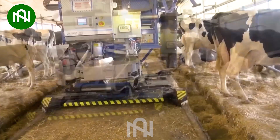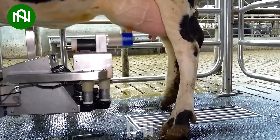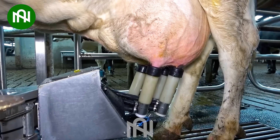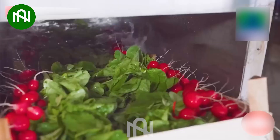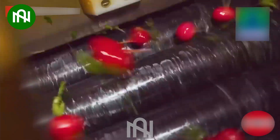Today, machines have replaced humans in livestock farming tasks, saving time and effort to the maximum extent. Rest assured that the red beets you buy have all been thoroughly washed and carefully inspected before packaging.